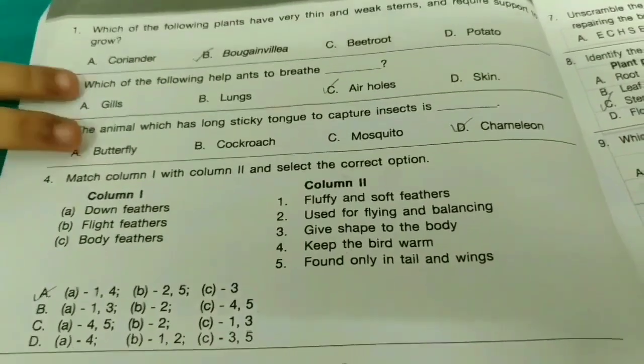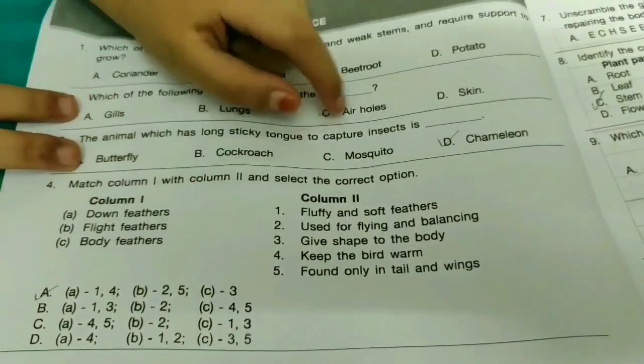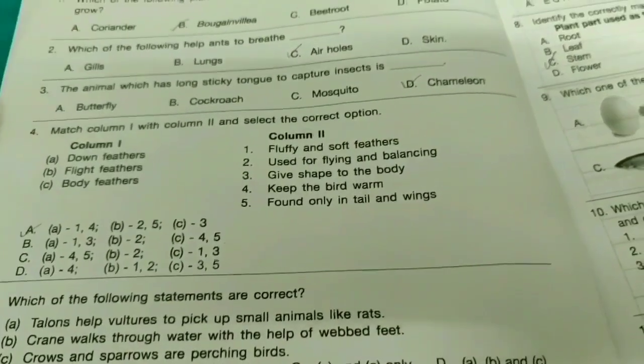The animal which has a long sticky tongue to capture insects is the Chameleon — option B. In frogs too, I think so.